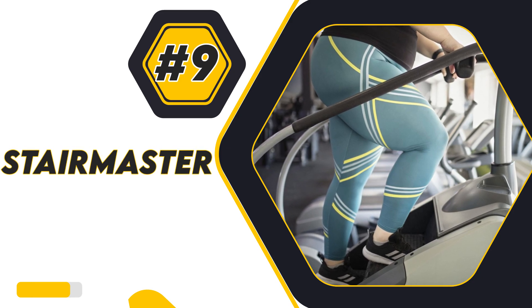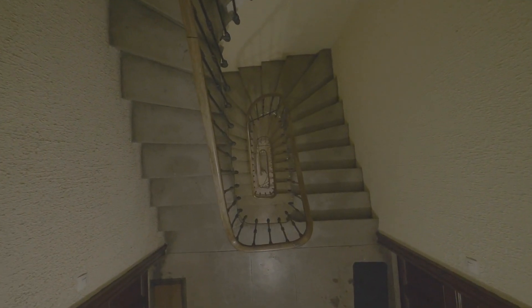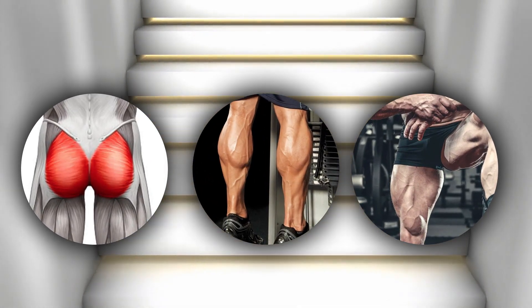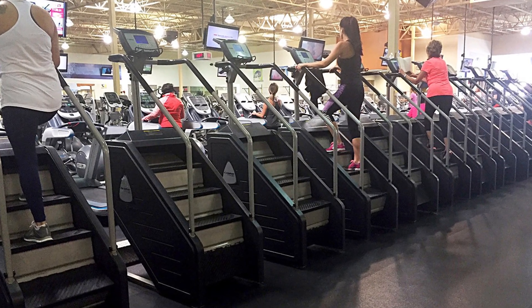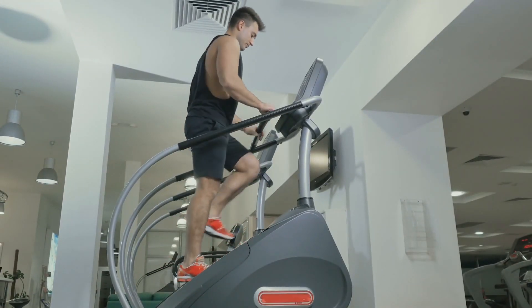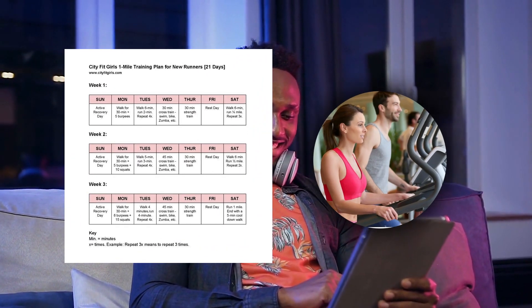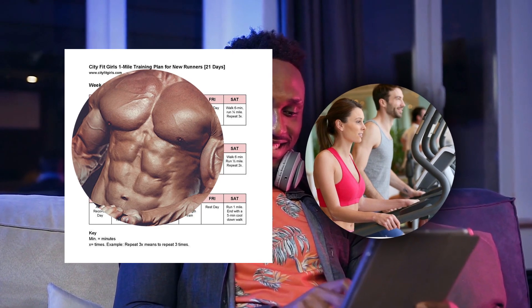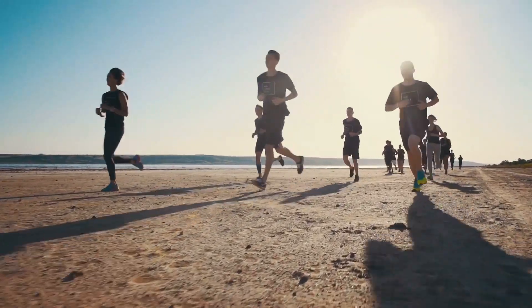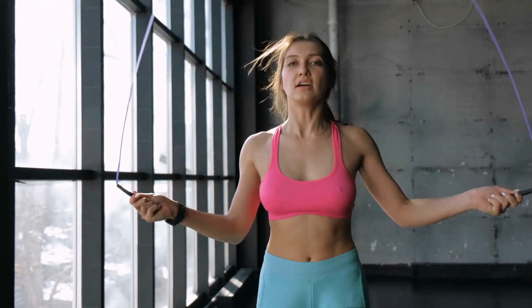9. Stairmaster. Climbing a flight of stairs is difficult no matter how fit you are, because steps are designed to be short. You must engage additional muscles, such as your glutes, quads and calves, to raise your entire body. The Stairmaster is an excellent tool for strengthening the glutes, quads and hamstrings. Working the body's largest and strongest muscles keeps your metabolic rate high and your body strong and toned. With a little creativity, you can put together a fitness routine that includes a wide range of effective cardio exercises to build muscles, burn calories and feel better.